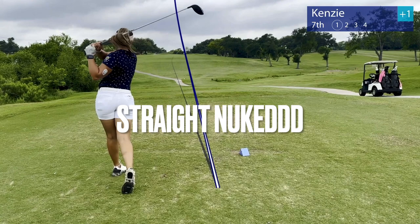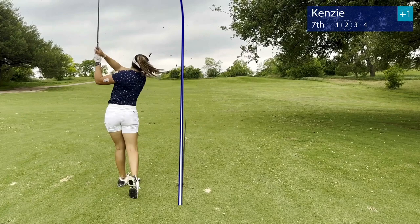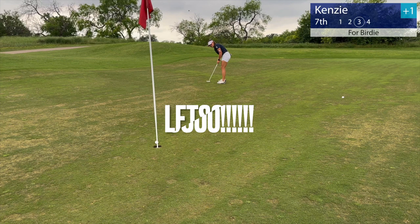Straight nuked on the seventh hole — this was probably my favorite hole of the day. Everything just had a great outcome. Nice little wedge shot into the green, left it a little long, but what a great putt for birdie. Let's go, that's birdie! Back to even.